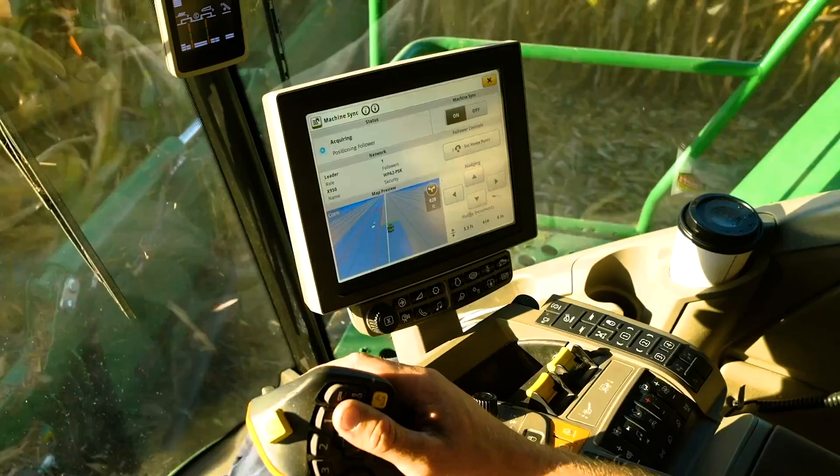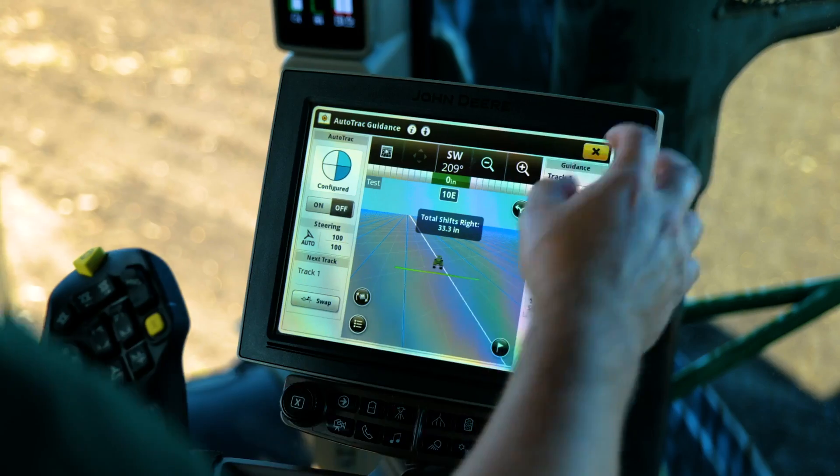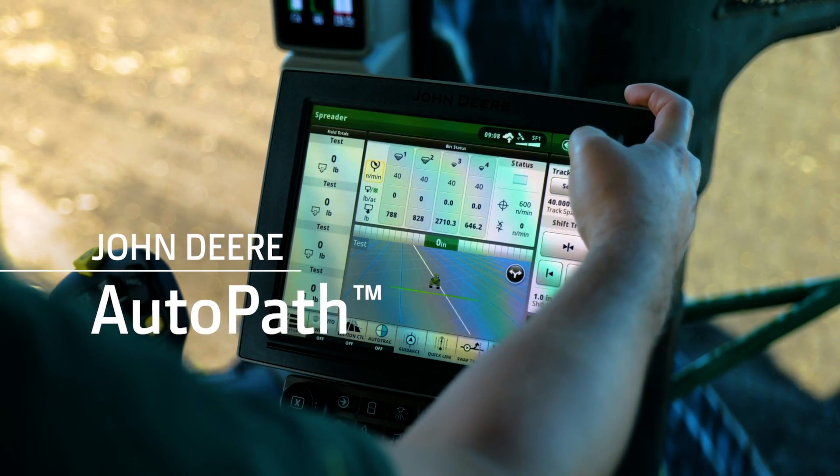At John Deere we get it, and we're pleased to introduce the solution: AutoPath. AutoPath creates guidance lines using crop row maps generated during the first pass through the field, be it a strip till or planter pass.